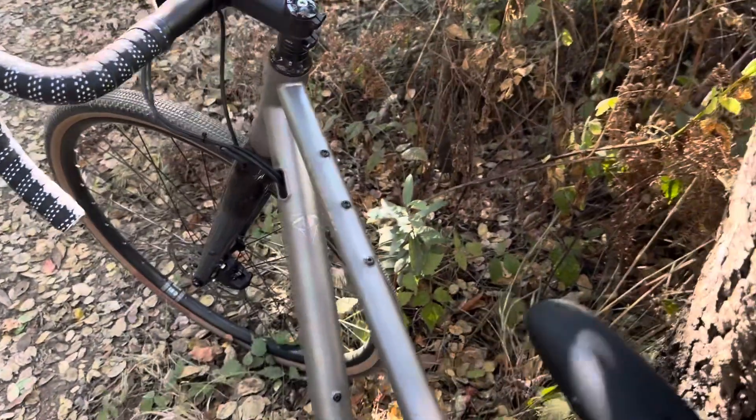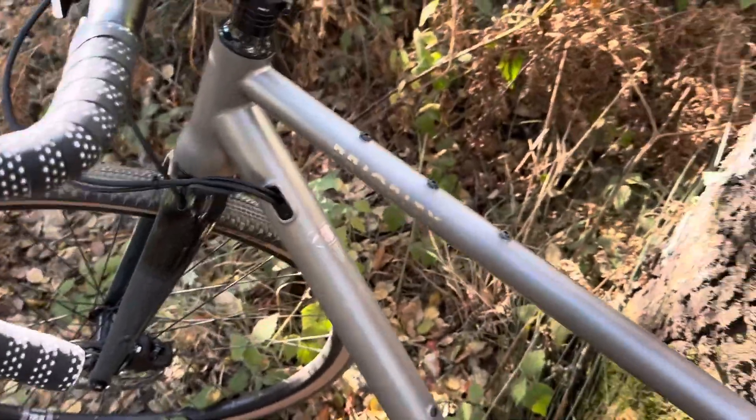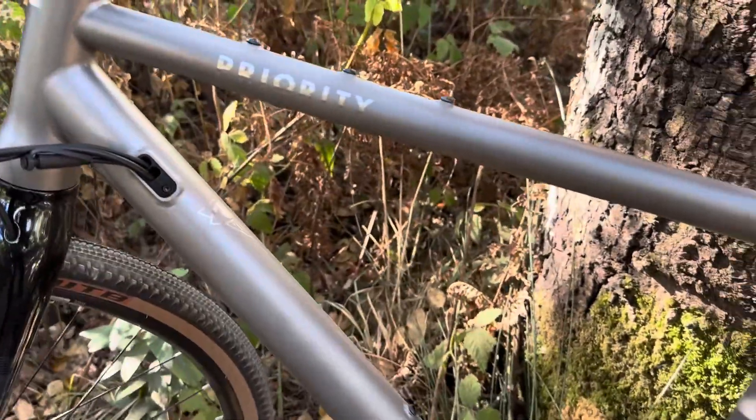Sure looks nice. I'm not going to comment on how it rides because I don't ride that much, so it's fine to me.